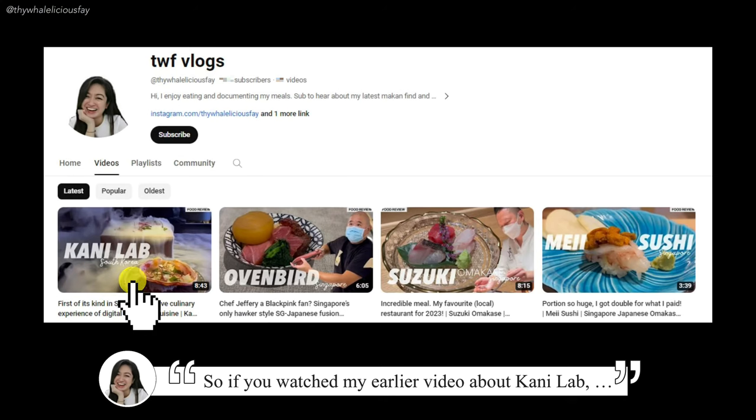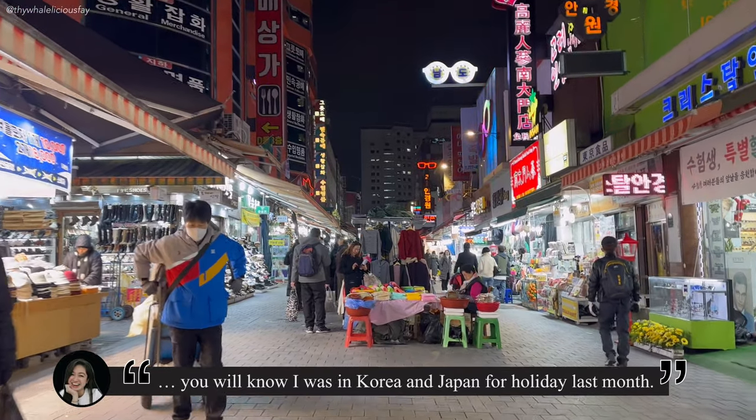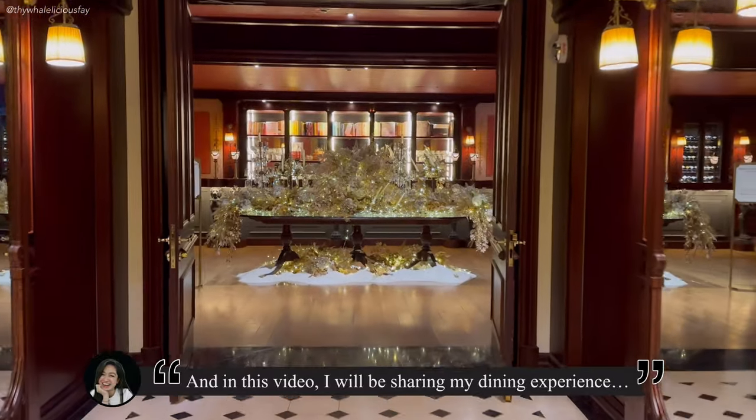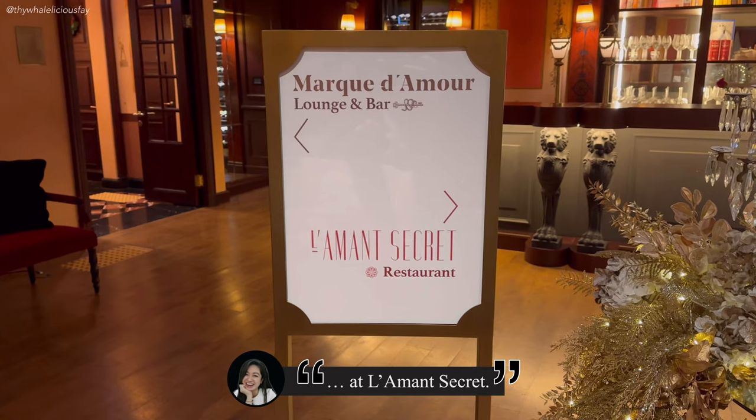So if you watched my earlier video about Kani Lab, you'll know that I was in Korea and Japan for holiday last month. And in this video, I'll be sharing my dining experience at Lemoore Secret.